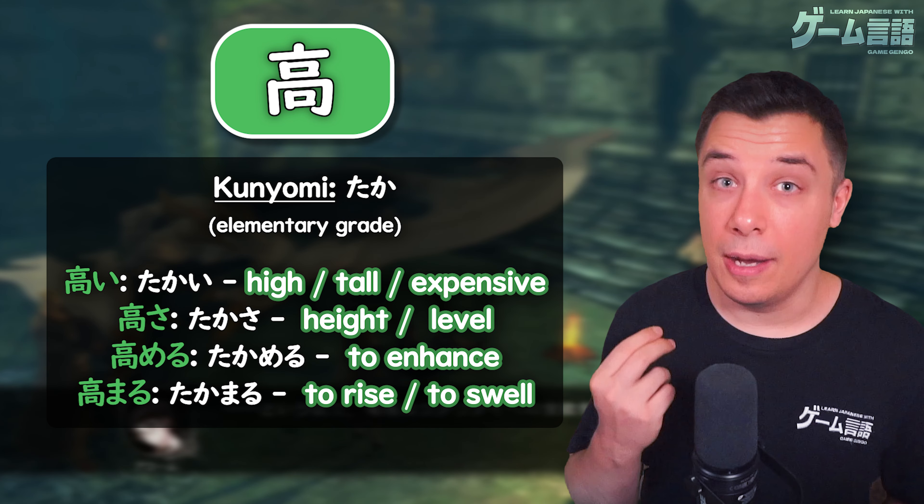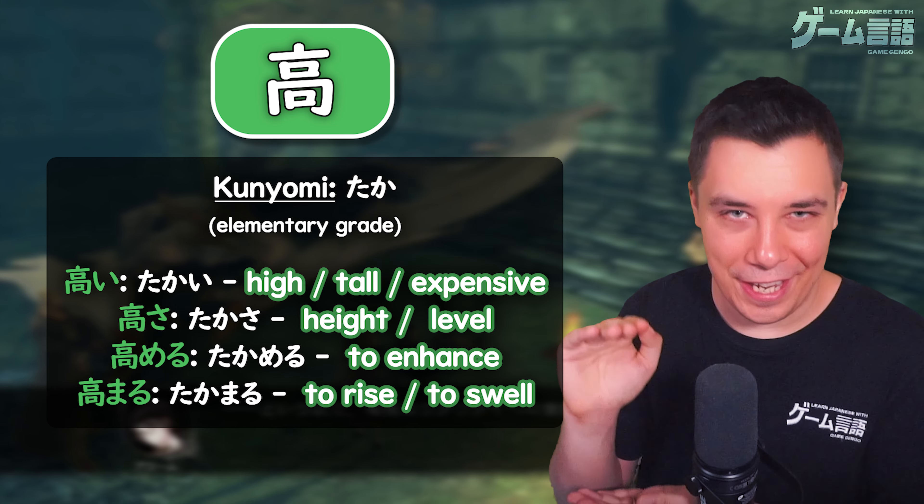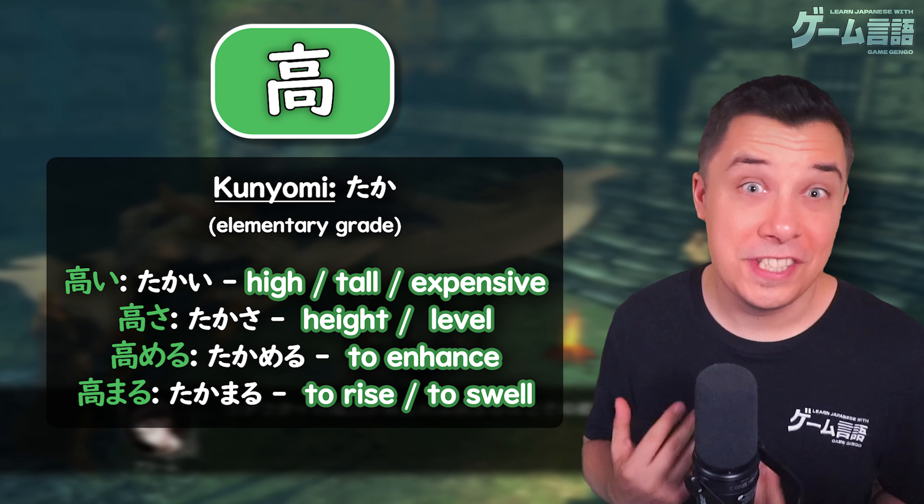Or even the verb takamaru, for something to rise or to swell — again, for something to heighten or to increase.